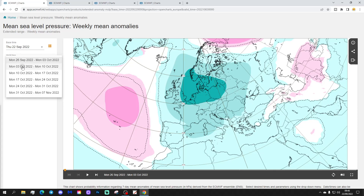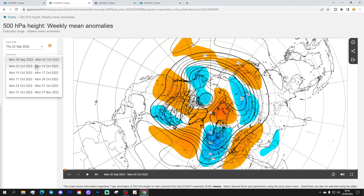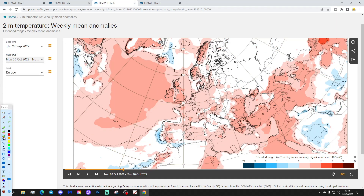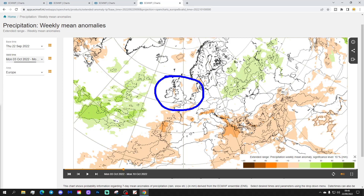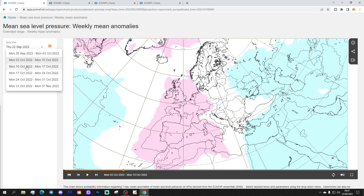Week two takes us from the 3rd to the 10th of October. High pressure comes back in across the west of Europe, quite a change from week one. This would bring winds back from the southwest and begin to recover the temperature. The 500 millibar height anomaly shows a big area of above-average height across Western Europe extending up into the Arctic. Temperature anomaly recovers - going above average by around 1 to 3 degrees - a much warmer start to October. Precipitation looks average to dry of average as well.